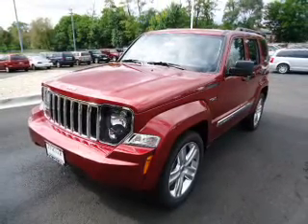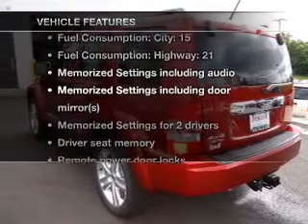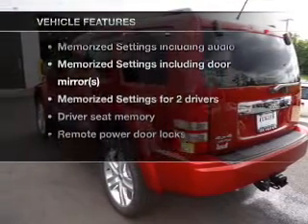Indulge in the comfort of heated seats, pamper yourself with memory settings, and with these notable features, you won't want to miss out on the opportunity to own this amazing ride.